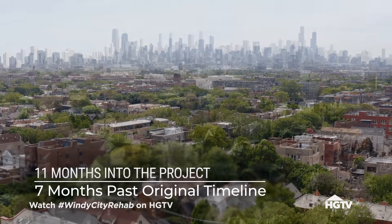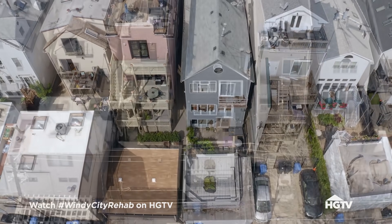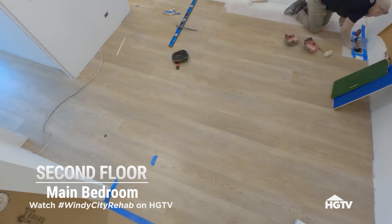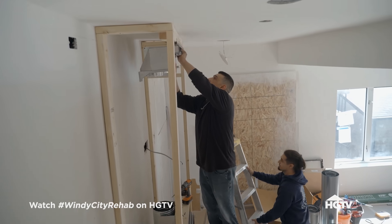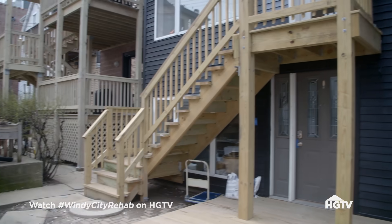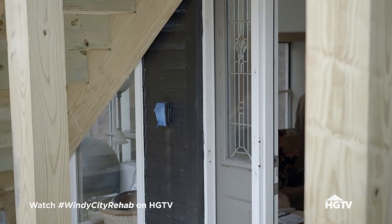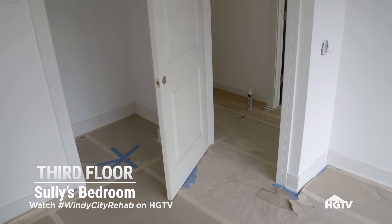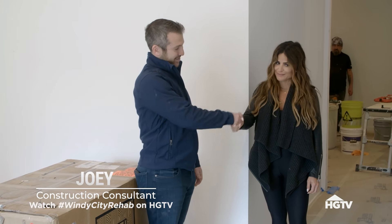It's been 11 months since we started Southport, and we're finally seeing the light at the end of the tunnel. The luxury vinyl is being installed, that beautiful vertical stack tile in the bathroom is going up, and the fireplace surround is finally getting framed out. Inside is just so much happier — it feels good. Jorge couldn't make it, so Joey's here just to help me out with some answers.